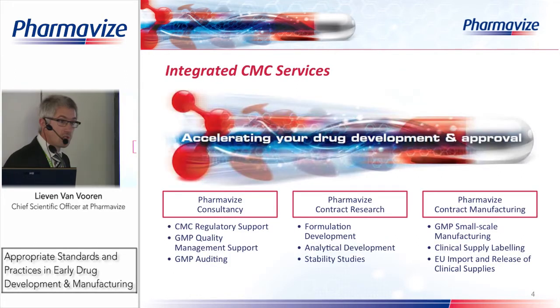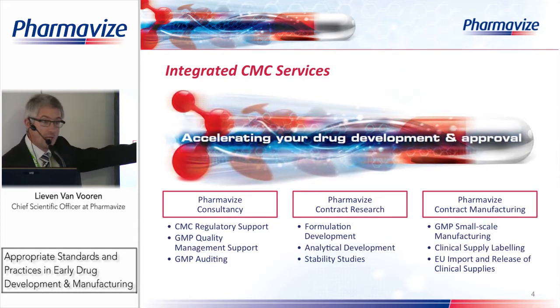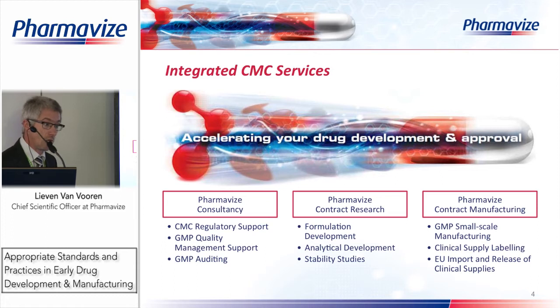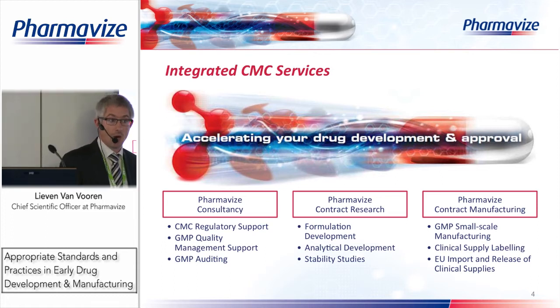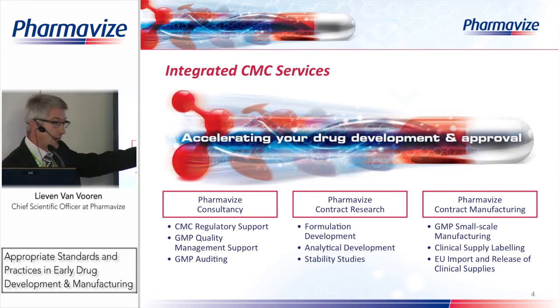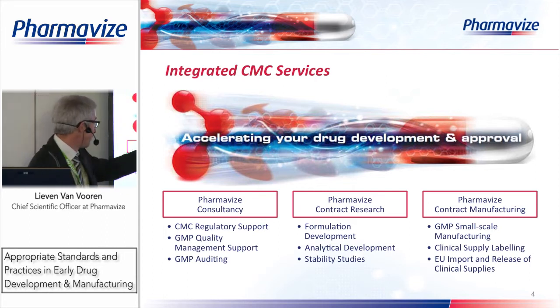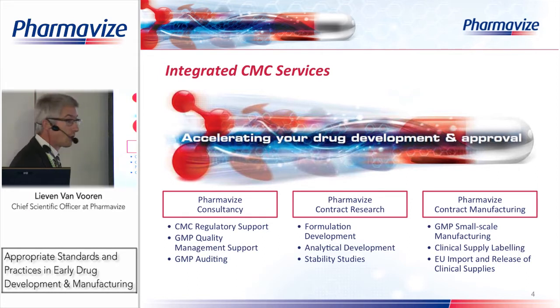PharmaVise's business model has three different business units that together allow us to give customers a complete CMC service. This is very important for clinical trial work — if you need many different partners for your development it makes things go very slowly. Therefore we try to provide a complete one-stop shop for our customers. The first division is the consultancy division: regulatory support, quality support, and auditing.